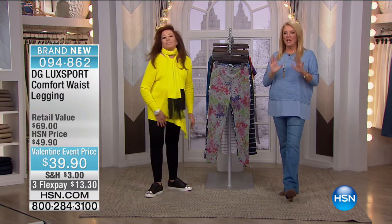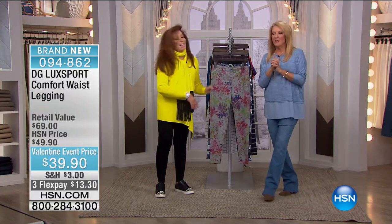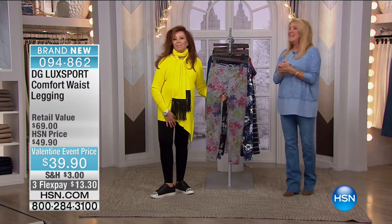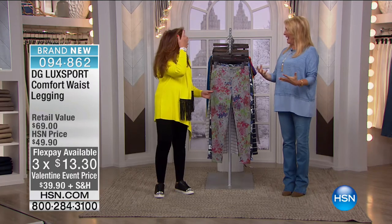If you ever wanted a tennis shoe that everyone would wear, grab that one. Now we're moving on to another item — brand new. We're launching it today. It's from the Lux Sports Collection.